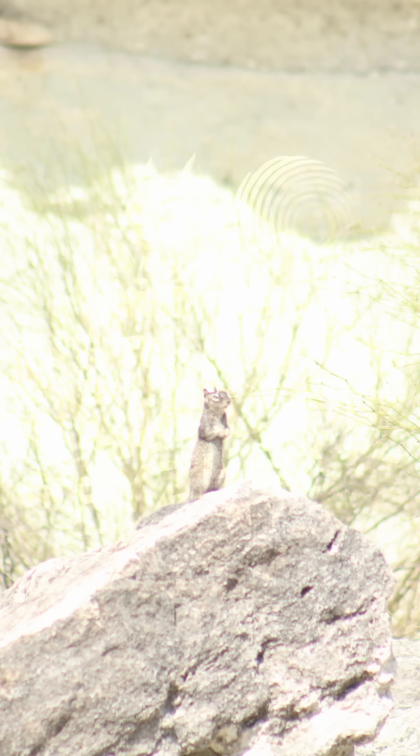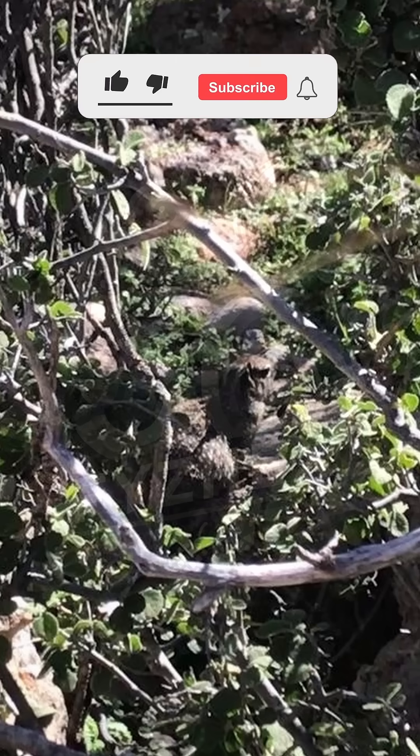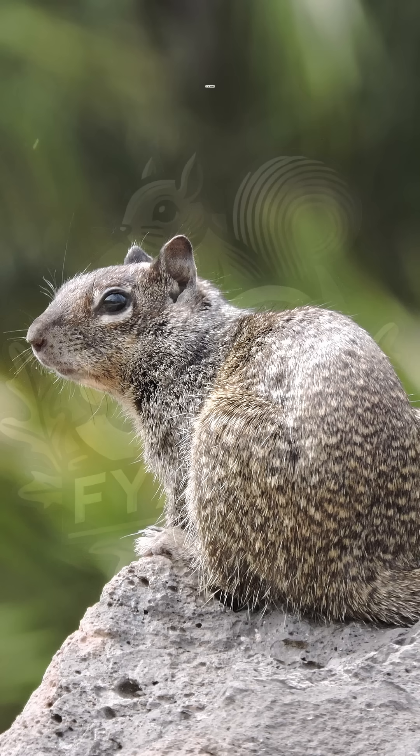The Baja California Rock Squirrel is now listed as endangered. Its range is small and broken up, with most groups living near isolated oases. Farmland expansion, grazing, and hunting pressure have all pushed the population down. Today its numbers are shrinking, and efforts are needed to protect the habitat before more of the ground is lost.